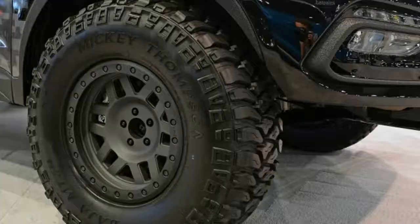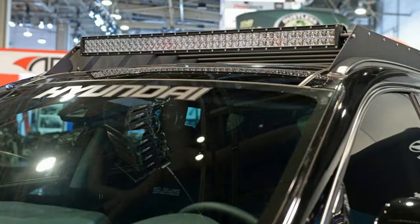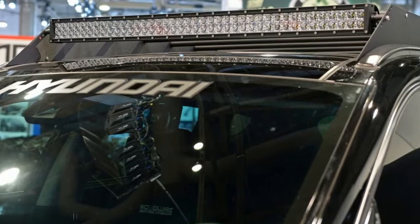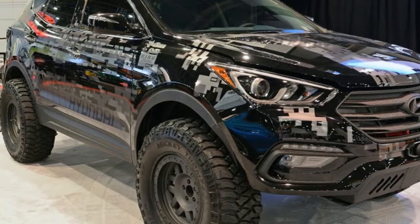That mouthful shouts everything Hyundai wants this thing to communicate from the top of its lungs. Most of those words, however, aren't likely on the minds of shoppers looking at this three-row crossover, but logic and SEMA do not always find each other.